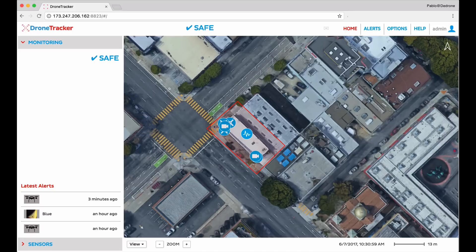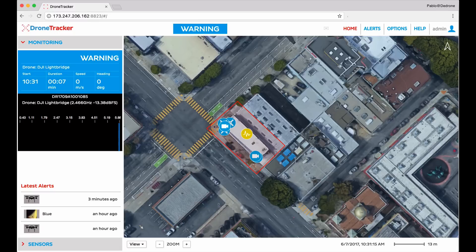Now for this demonstration we flew a drone from the rooftop of our building. Let's see what happens from the moment the drone is turned on. Immediately after it's turned on, the dDrone sensors pick up the drone and the software shows a warning on the left.